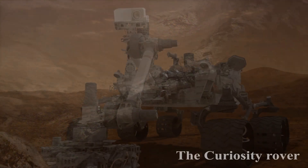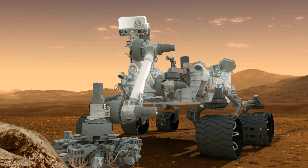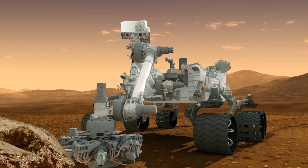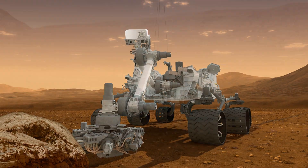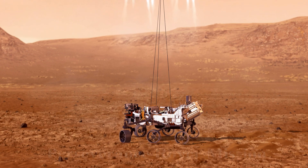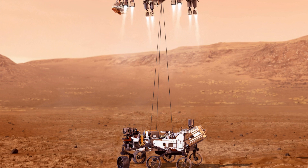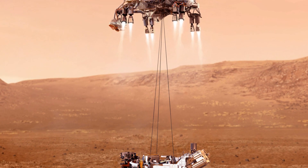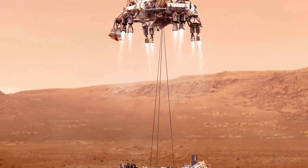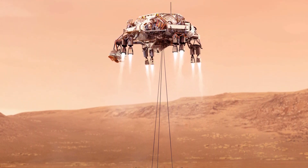The Curiosity rover, which landed in 2012, continued this legacy by extensively studying the Martian environment and searching for potential habitable conditions. The recent Perseverance rover mission, which landed in 2021, has taken exploration to a new level. Not only is it designed to explore the planet's geology and climate, but it also carries the experimental Ingenuity helicopter, showcasing the potential for aerial exploration on another planet.